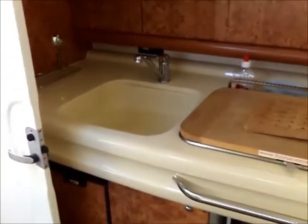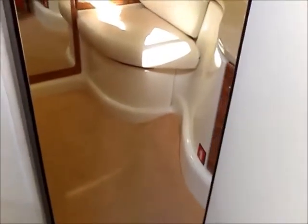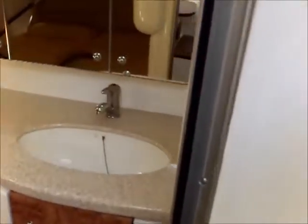There's the heads and the galley. The cooker is in perfect condition — it looks as though it's never been used. There's a fridge, a twin berth, and the aft has a wash basin. Plenty of headroom and nicely laid out.